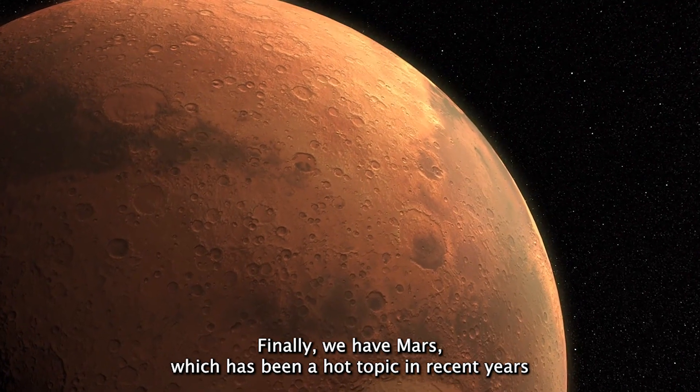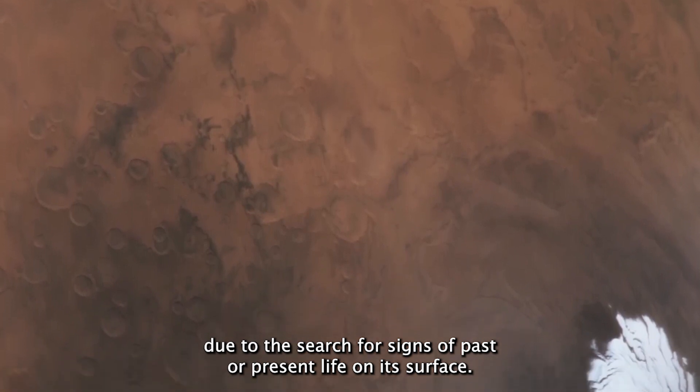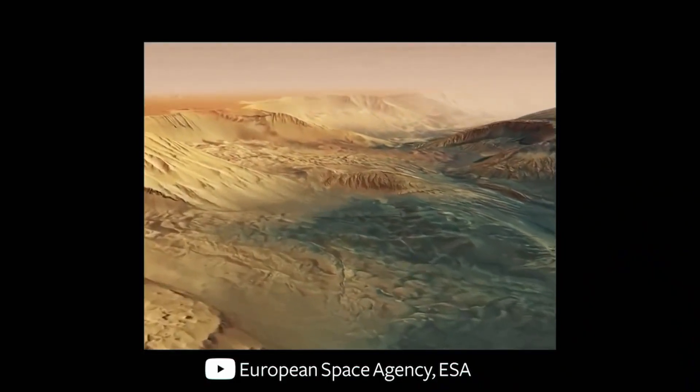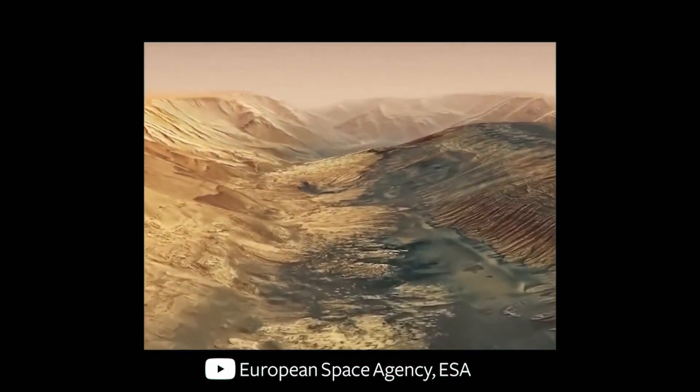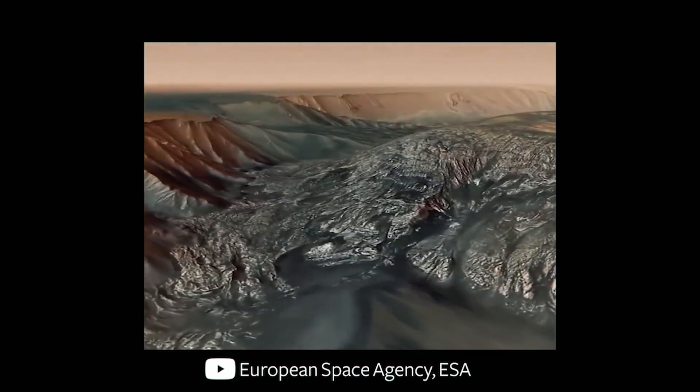Finally we have Mars, which has been a hot topic in recent years due to the search for signs of past or present life on its surface. This real image of Mars was taken by NASA's Mars Reconnaissance Orbiter and shows the planet's rugged and dusty terrain.